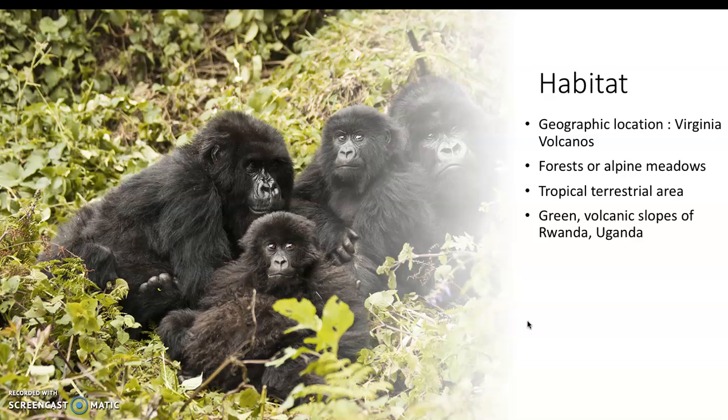Next I'm going to talk about the habitat. The geographic location is usually in the Virunga volcanoes, so they usually originate somewhere with a lot of green grass. Forests and meadows are also common. They tend to stay in a tropical terrestrial area, which is another place they originate in, including Uganda.